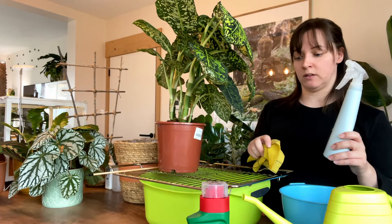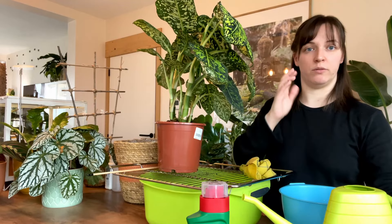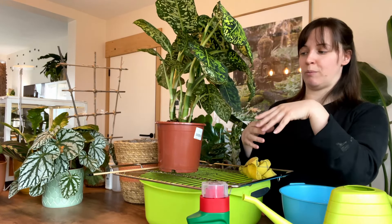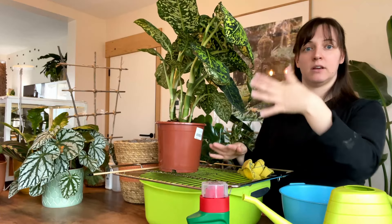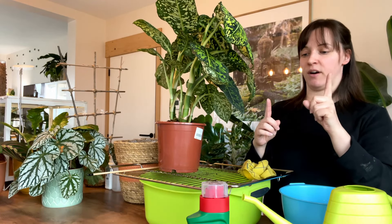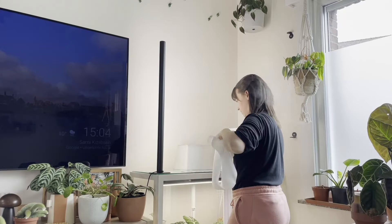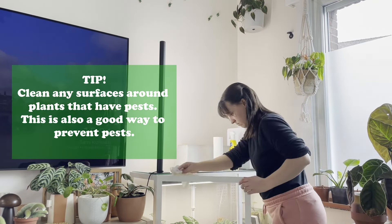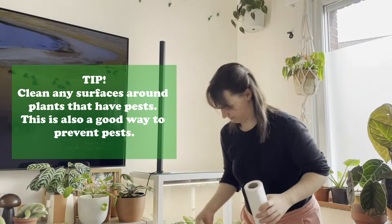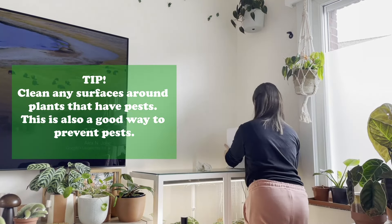While I'm doing this, I leave the plant to drip a little bit — I shake it a bit, let it drip, then put it back in the pot and back in its spot. I put all the plants on the island, then one by one treated them and put them back. I also cleaned the wall and the surface as well. You don't want any pests there.